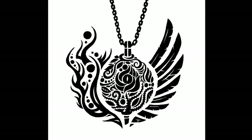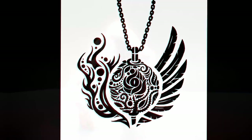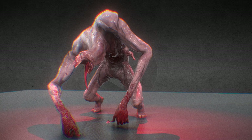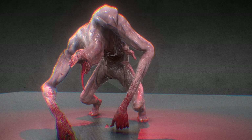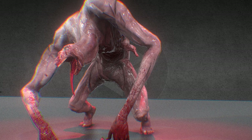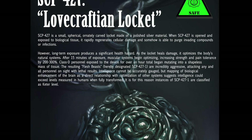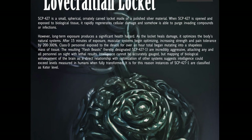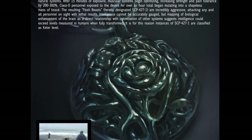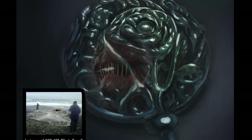Special Containment Procedures. SCP-427 displays no means of self-locomotion or malicious intent at this time and requires only minimal containment. Due to SCP-427's adverse effects, only medical staff of Class 3 or above may handle or utilize it. All personnel using SCP-427 must record their total time using it in order to avoid unwanted mutations. Instances of SCP-427-1, colloquially referred to as Flesh Beasts, created by SCP-427 must be killed immediately as it is impossible to communicate with or experiment on them safely. For this reason, instances of SCP-427-1 are classified as Keter.